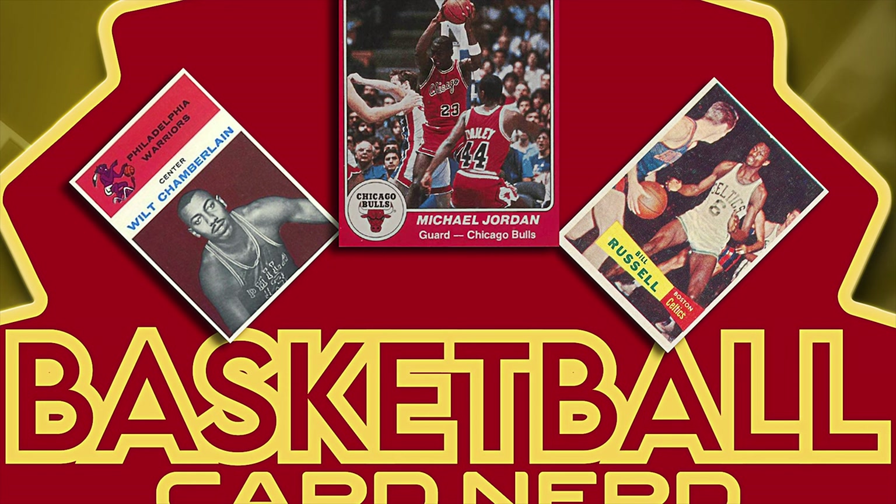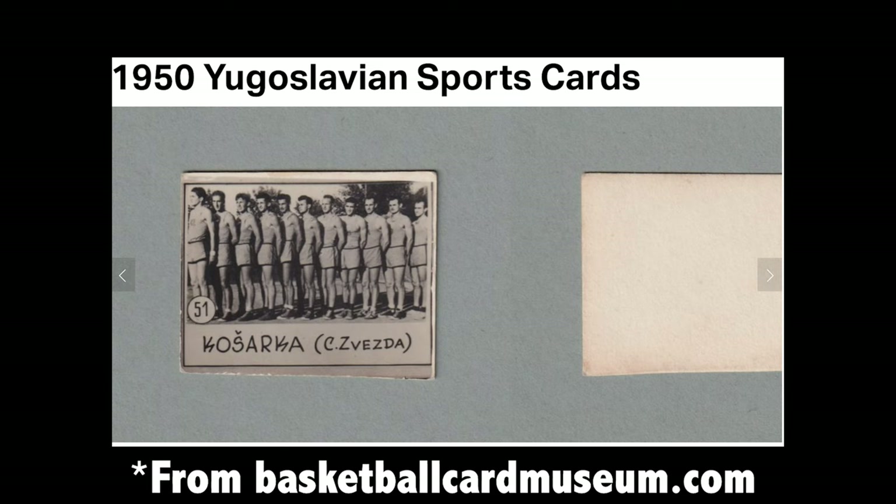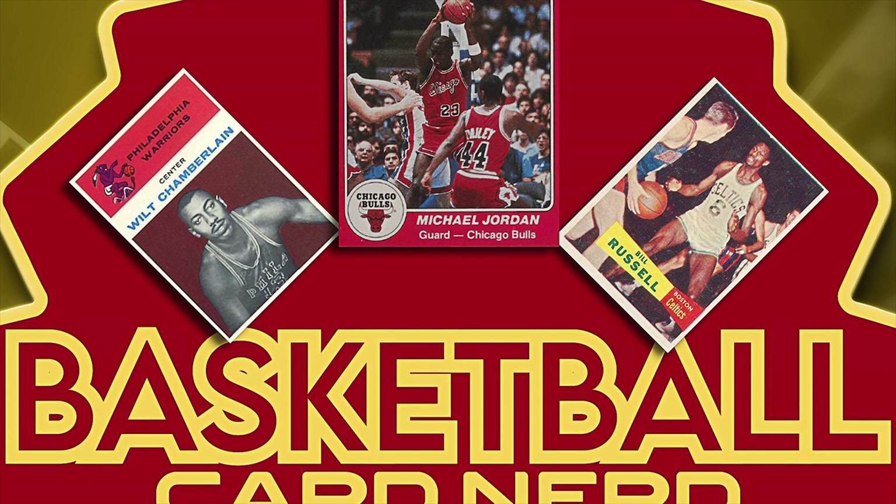Into the 1950s, there are a lot of cool sets coming out of France — a lot of chocolate companies and cafes that were producing really odd black-and-white basketball card sets. One I also really liked — I haven't confirmed the exact year but I think it's from 1950 — are these tiny cards from Yugoslavia that are black and white with handwritten typography. Most of the cards seem to track to the team Red Star Belgrade. It's a bizarre one but I managed to track down one example.